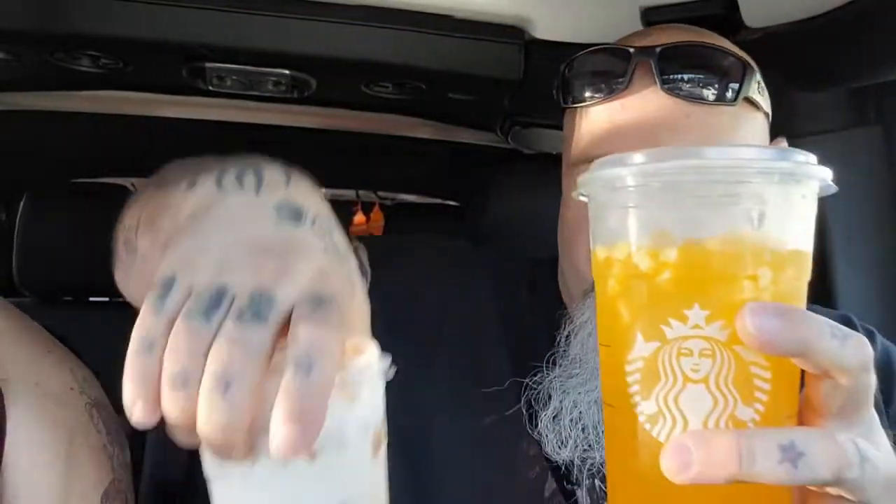We stopped at Starbucks in Surrey. Lisa got this drink from TikTok - it's a venti white iced mocha with sweet cream foam and extra caramel drizzle with whipped cream. So good! And I've got the trenta pineapple mango passion fruit - that's a special size you have to ask for. Not on the regular menu, but so refreshing.